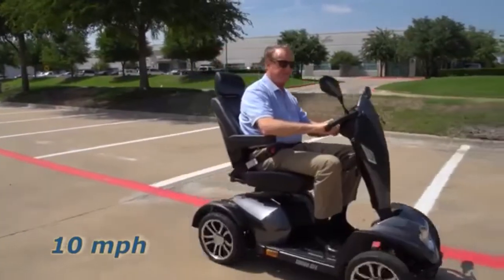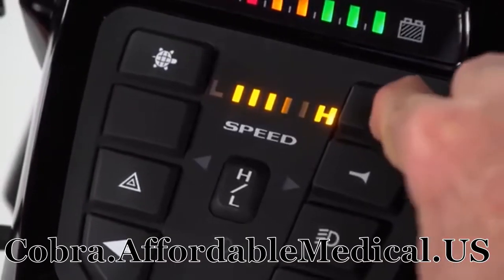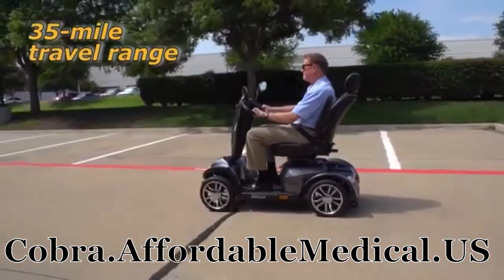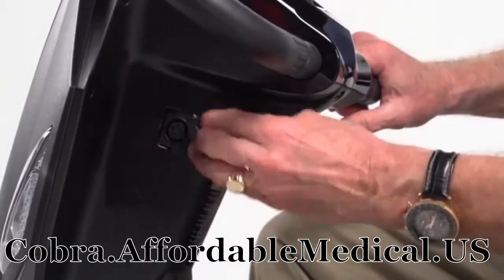The Cobra's class-leading top speed of 10 miles per hour can be adjusted on-the-fly with simple push-button controls. Its 35 miles of travel range make the Cobra perfect for extended trips, and when the battery gauge shows the need for recharging, it's simple via the ports on the control panel.